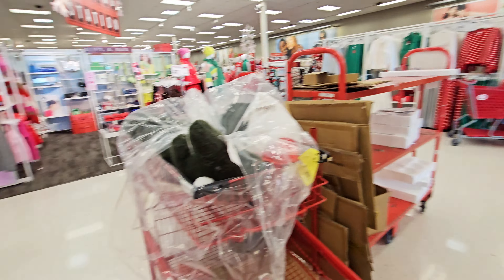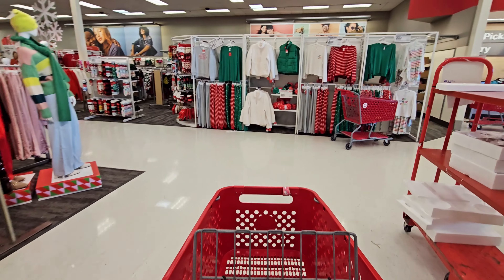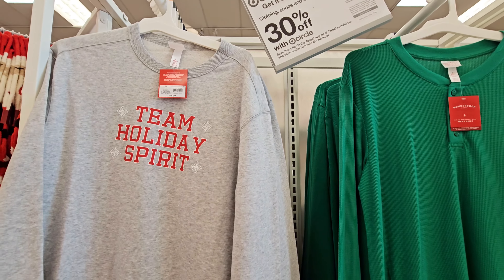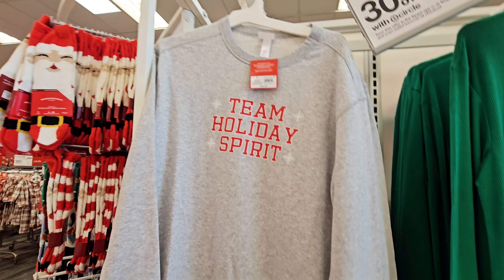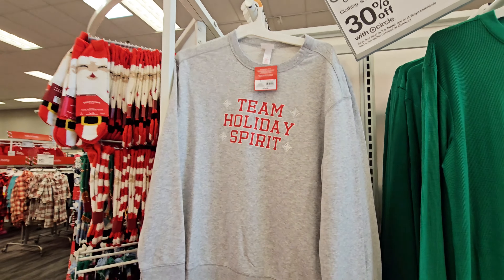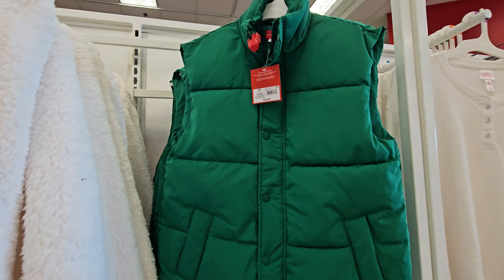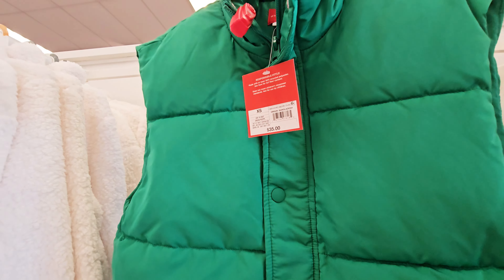I think I'm gonna go over here and look at some of the pajamas. I had to kind of rush through that because there were so many people. They have these — it's 30% off with Circle. Sweatshirt is $25. This vest is pretty, I love this color — $35 for that.